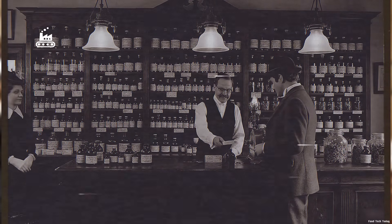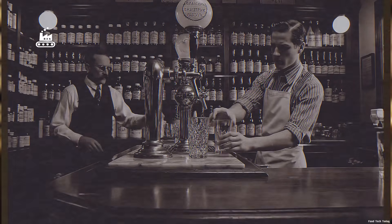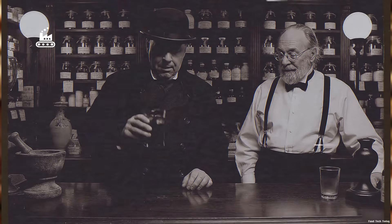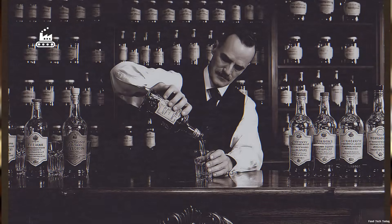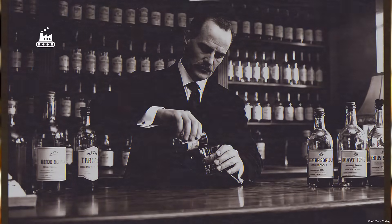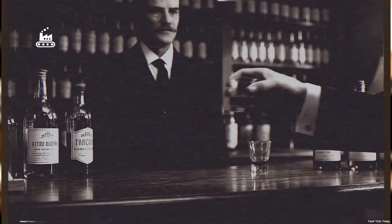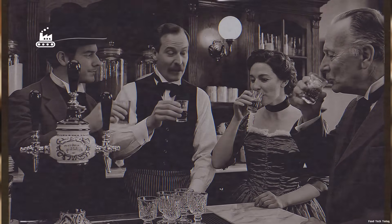Dr. Pepper's story actually starts in 1885, back when pharmacies and soda fountains basically came as a package deal. Pharmacists would use flavored syrups to mask the bitterness of tonics, making them easier to drink and a lot more likely to bring customers back. At Morrison's Old Corner Drugstore, Charles Alderton looked at the shelves lined with syrup bottles in every flavor and thought: instead of mixing something just to hide medicine, why not create something completely new? So he started experimenting, blending the flavors he already had in the shop, then pouring samples for customers to try. Early on, it was even treated like a health drink, in the very old-school way people thought about tonics back then.